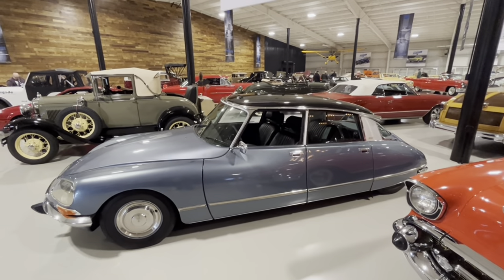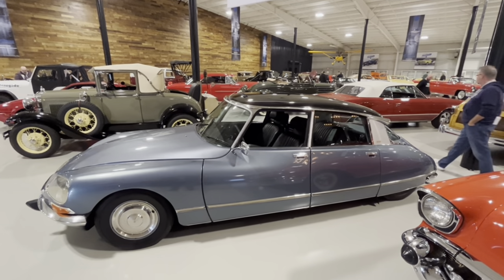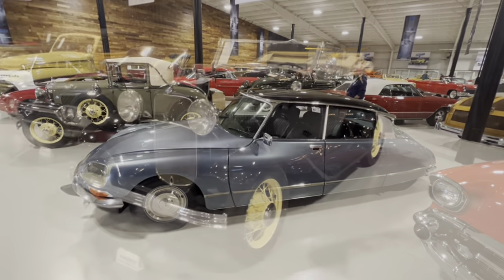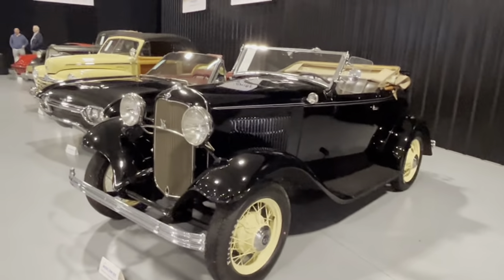Also, the spare tire is in front of the engine. You can see the very long hood there and the very short trunk. Here's something special from a little closer to home.